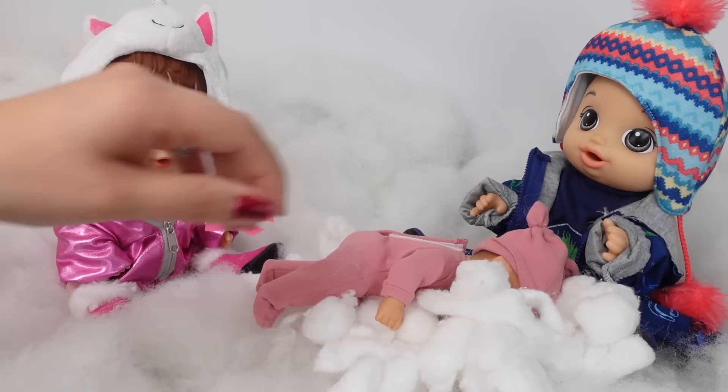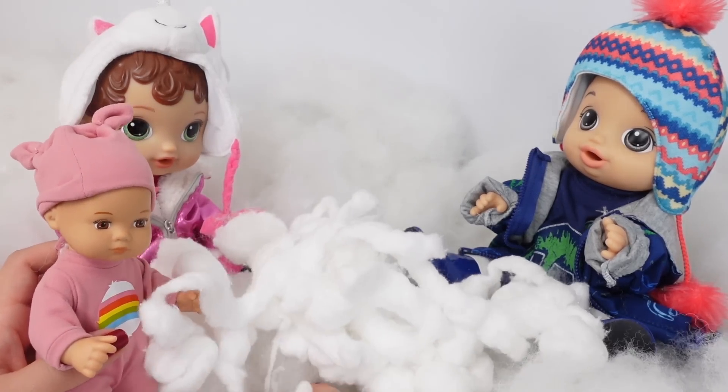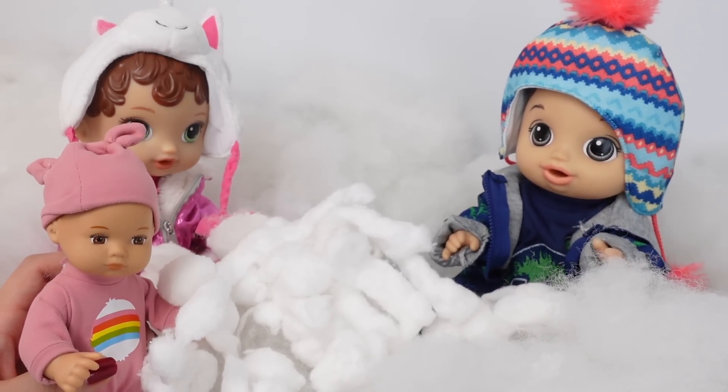Oh no! Sorry sweetie, it's okay, it was an accident. Playing in the snow is so much fun — but mom, I'm cold!